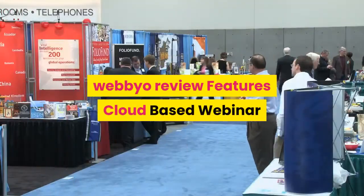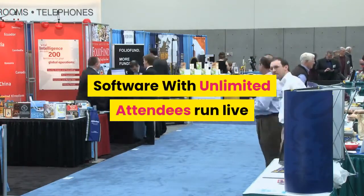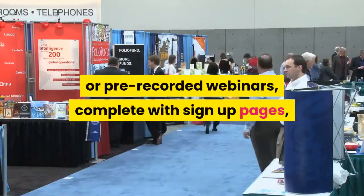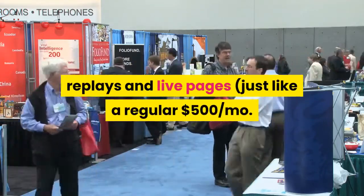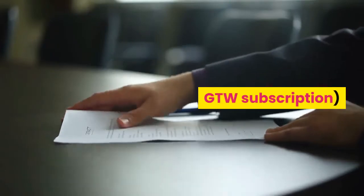Webeo features a cloud-based webinar software with unlimited attendees. You can run live or pre-recorded webinars complete with sign-up pages, replays, and live pages — just like a regular $500 per month GTW subscription.